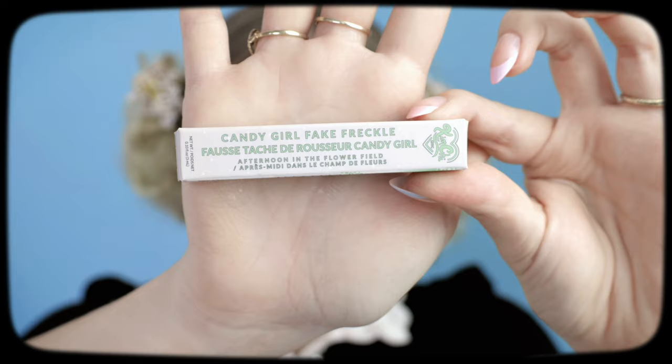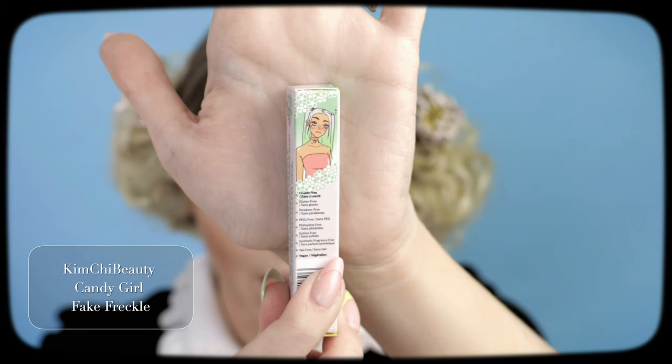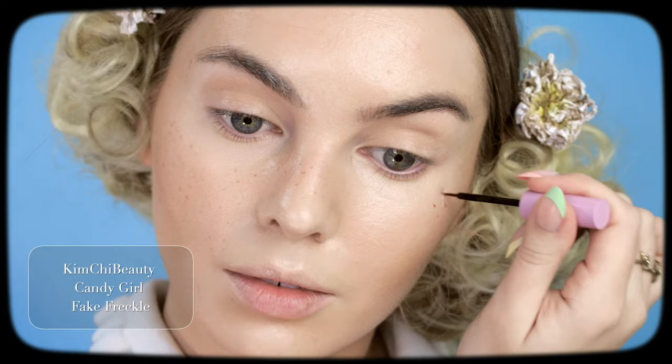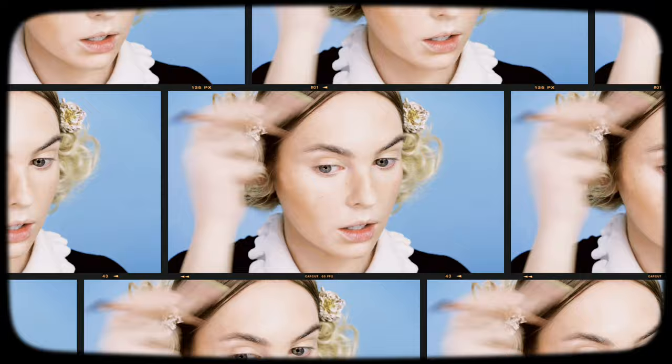Before we use the Anna Sui powder, I'm going to do some faux freckles. I usually just use a brow pencil but I found this at the drugstore — it's by Kimchi Beauty and it's the Candy Girl Fake Freckle in Afternoon in the Flower Field. The packaging looks pretty 60s. It's shade 01, kind of an orangey-based freckle, and they look natural especially if you go over it with your finger before powder. I'm also going in with Limitless Brown by Makeup Forever for slightly bolder freckles.